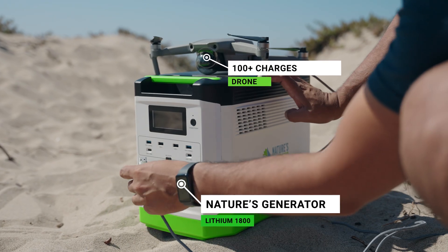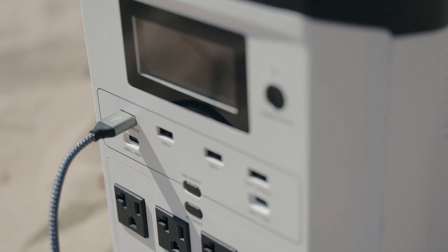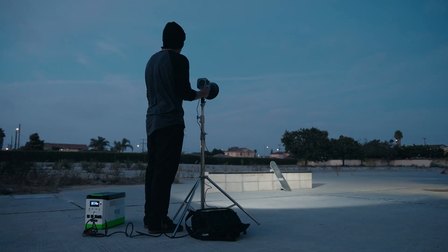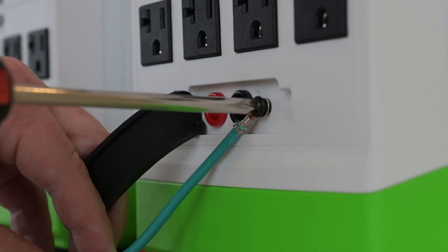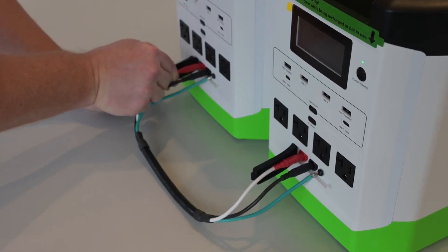The Lithium 1800 is designed for simplicity. It's easy to set up, has an LCD screen that displays essential information, and is low maintenance. Plus, with charging options through solar panels, wind turbines, or AC outlets, you can stay prepared wherever you are. And if you need even more power, you can combine two of these generators using our Nature's Generator combiner for up to 3600 watts of power.